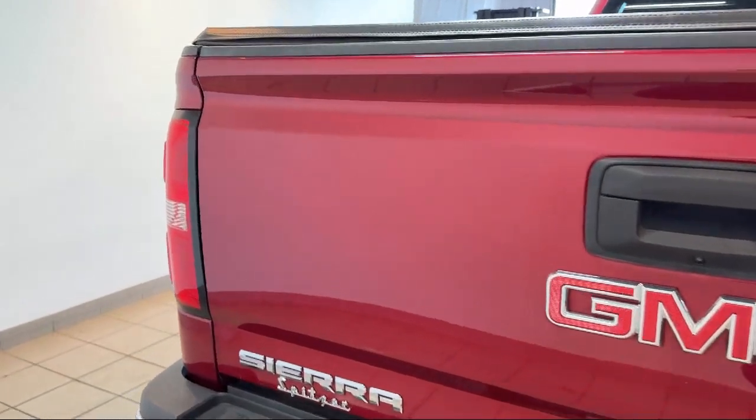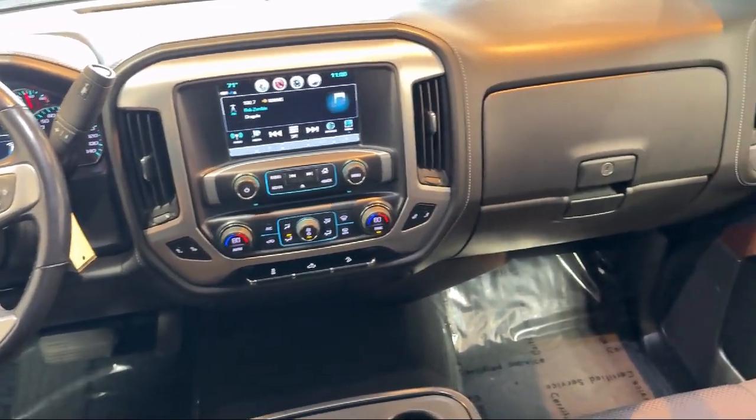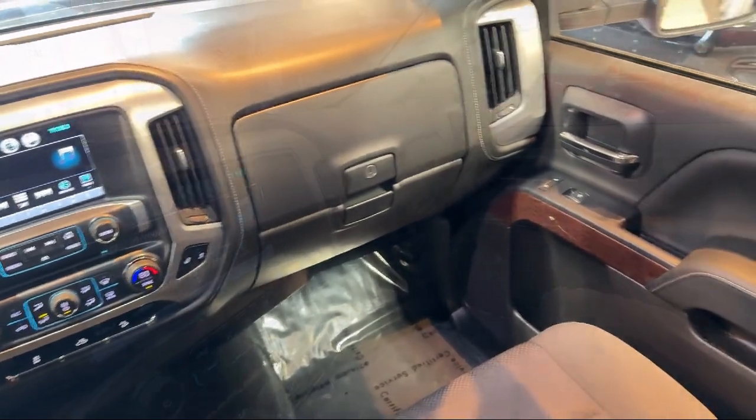Alloy wheels, electronic stability control, steering wheel controls, and has less than 15,000 miles on the odometer — saving you more since 1904.